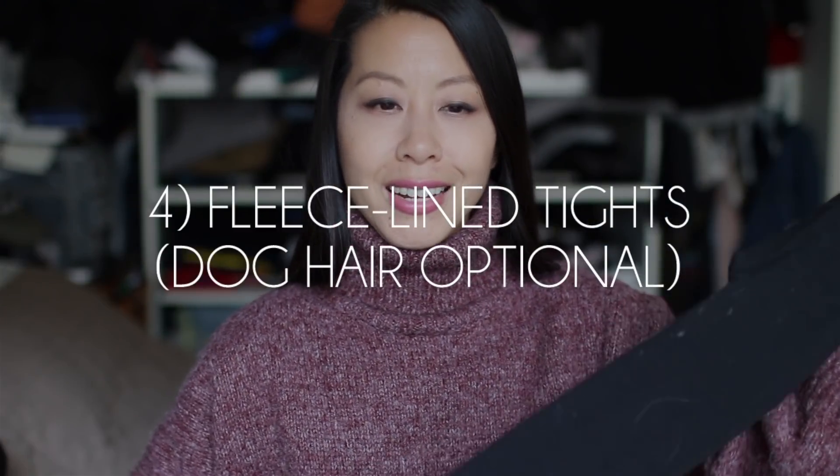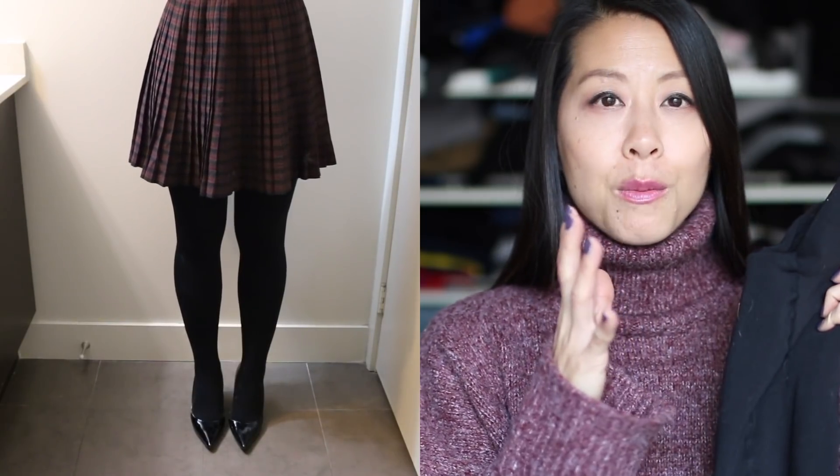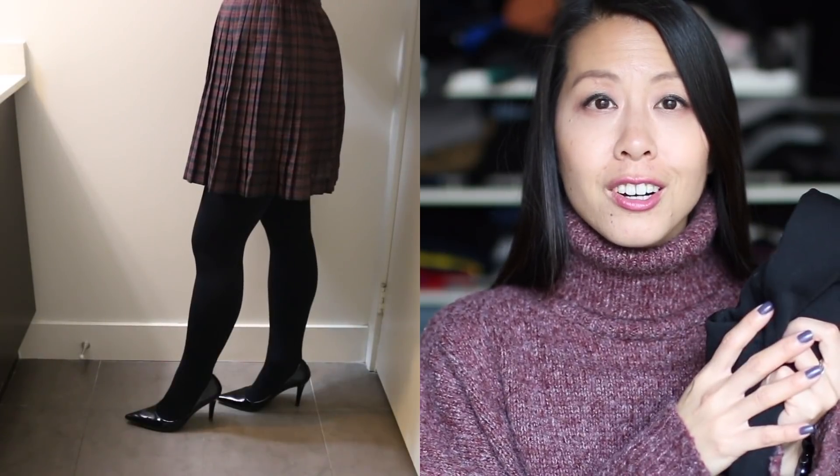Next up I want to talk about fleece-lined tights. I got these from YesStyle and they are a game changer. Even in one or two degree weather I'm able to wear a lot of my skirts because I have these to keep me warm. I'm outside a lot because I tend to walk everywhere and those little thin tights just don't do it for me — my legs get too cold. These are a little on the bulkier side but they are so soft and keep you so warm. I love wearing them with my pleated skirts, my accordion skirt, and my poofy skirts. It's really nice to extend the life of my skirts into cooler weather.